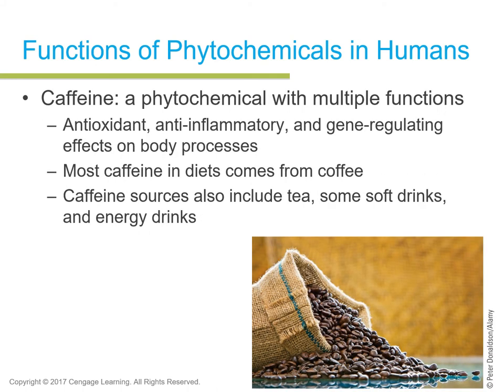Caffeine is an example of a phytochemical, but it also has some negative side effects. It can decrease calcium from bones over a prolonged period and can also cause heart palpitations and nervous disorders. It has antioxidant, anti-inflammatory, and gene-regulating effects on body processes. Most dietary caffeine comes from coffee, but tea also has caffeine, and unfortunately some soft drinks like Coca-Cola and energy drinks as well.